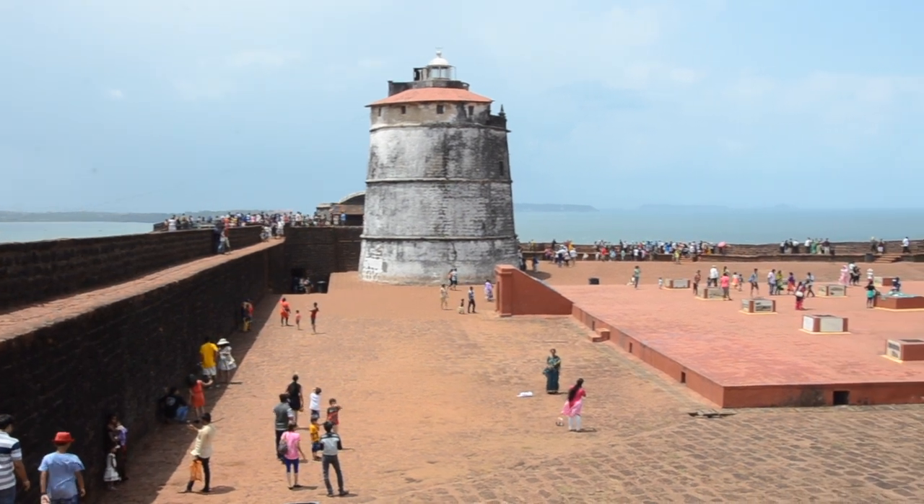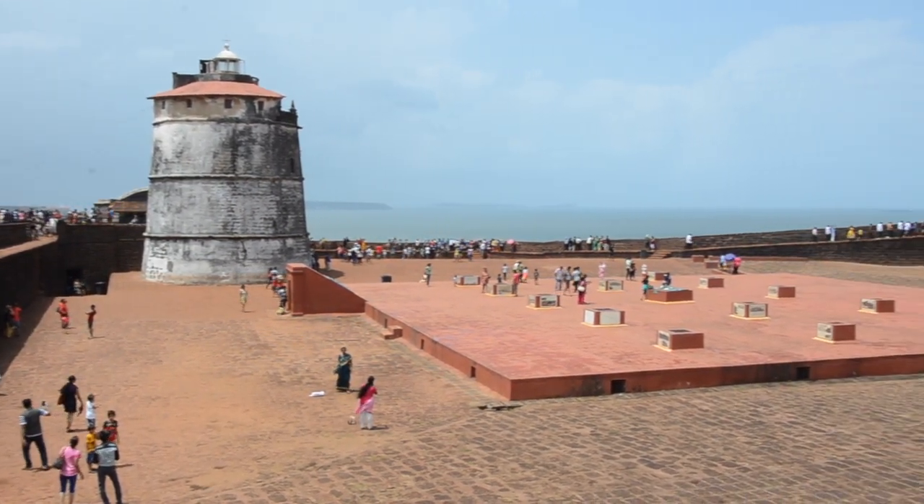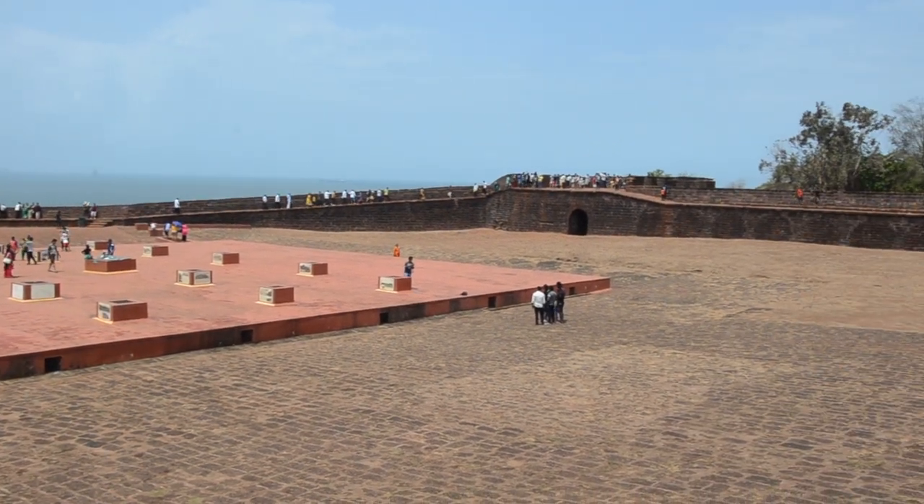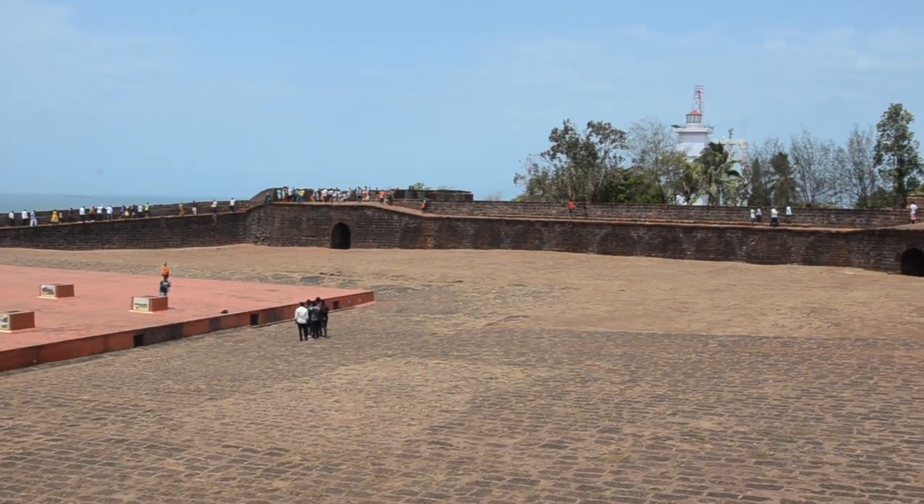This lighthouse is no longer in use, having been replaced by a new one constructed recently. A huge tank with underground chambers is located at the center of the fort.